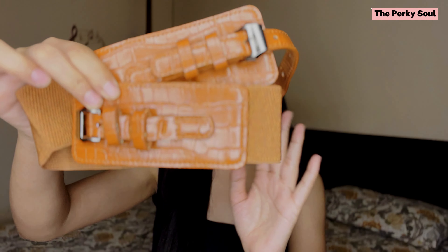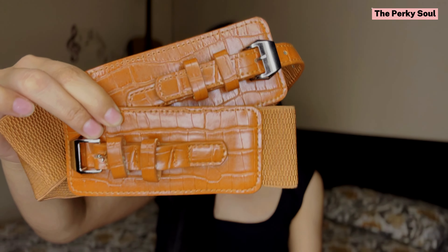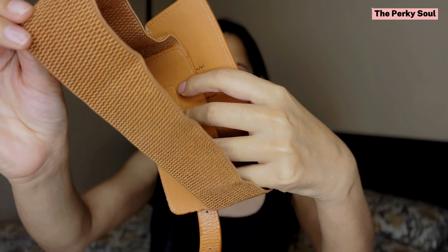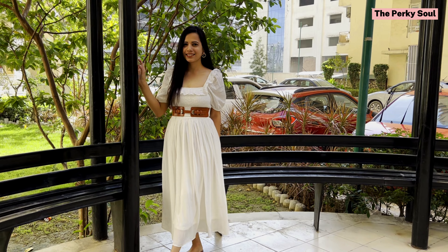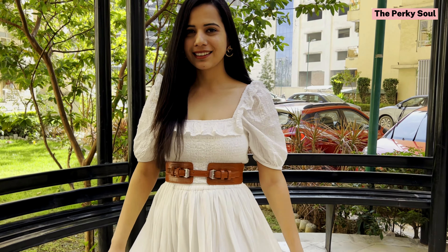The first belt I ordered from the brand is this beautiful tan color belt. This is how it looks — in the front there is a buckle and at the back there is an elastic waistband that fits your waist. This belt is very useful when you have to style a monochrome outfit. I have styled a simple white plain dress with this tan belt and it looks so beautiful.